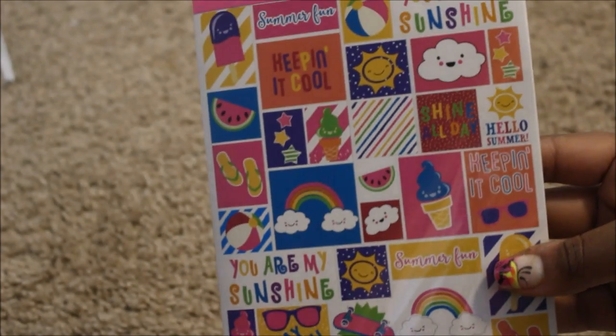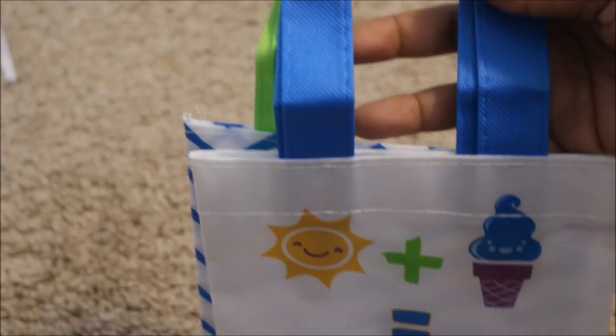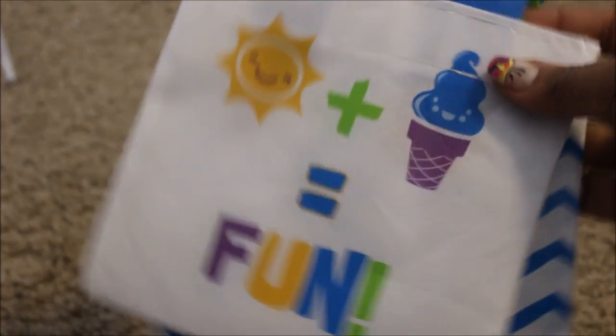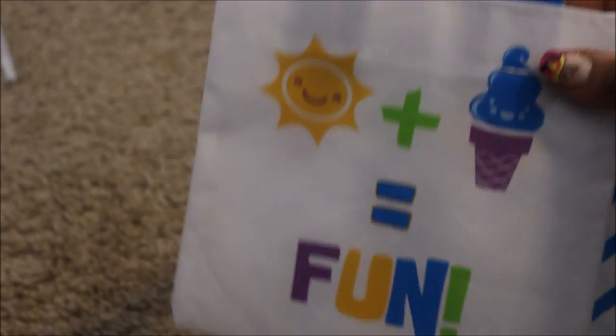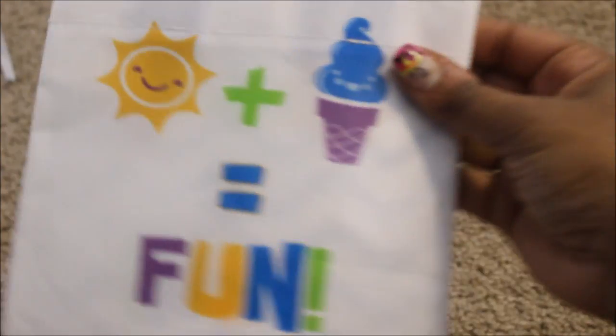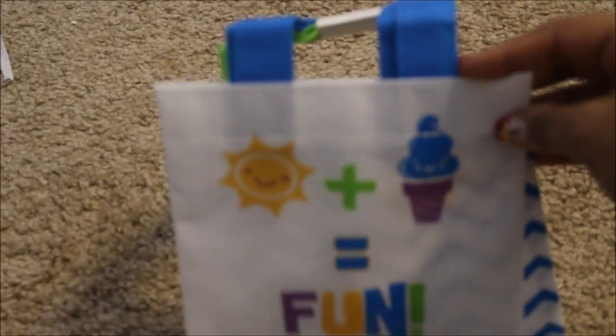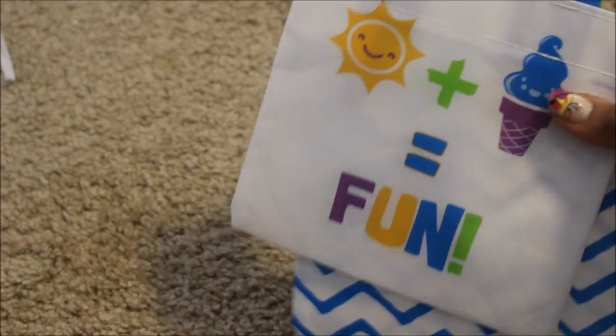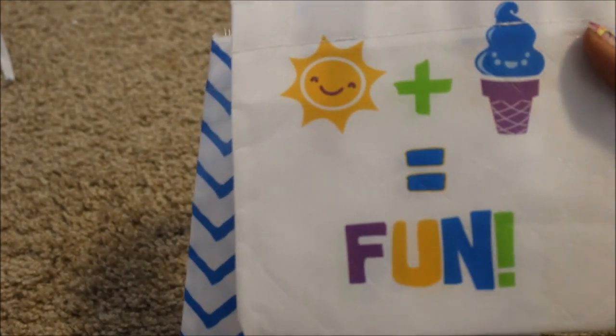Check out these cute little mini totes! How cute are these? These are from the dollar spot as well and I have never seen these, of course in my little raggedy Target. 'Sunshine plus ice cream equals fun' — and let me tell you that is the truth. I've never seen any cute little tote bags like this. This is adorable, I love this. Thank you so much.